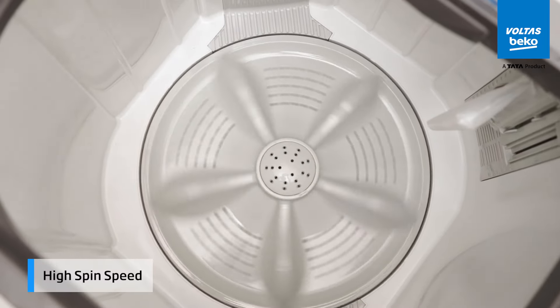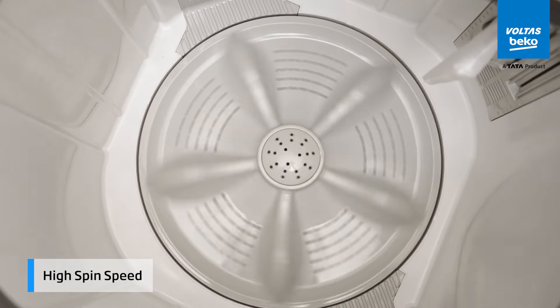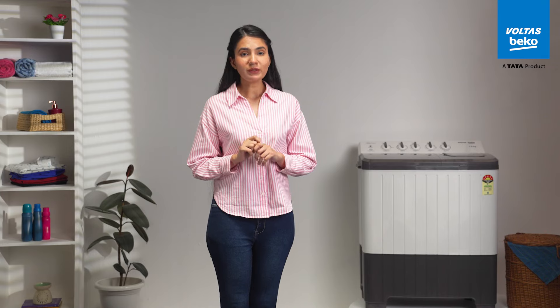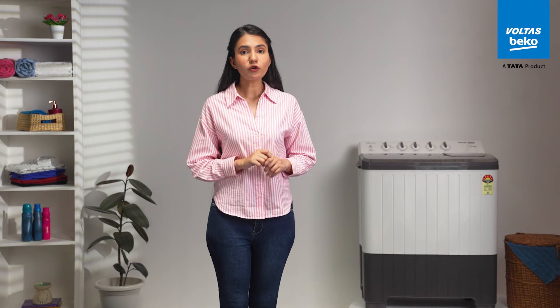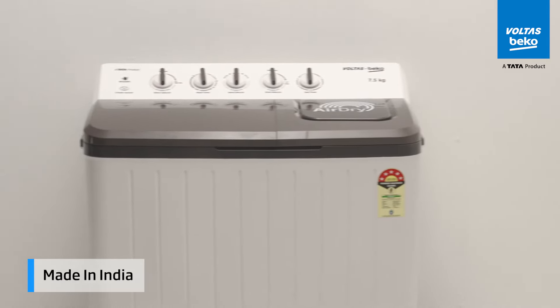And with the high spin speed, you're ensuring a quality wash and cutting down on drying time, making laundry less of a chore and more of a tick off from your checklist.